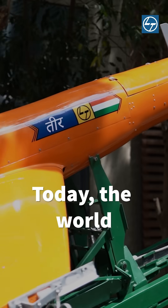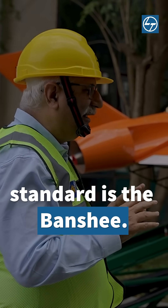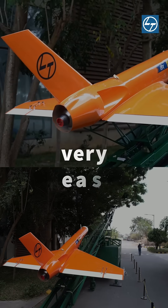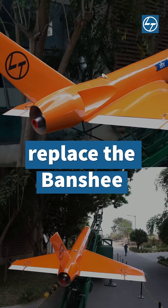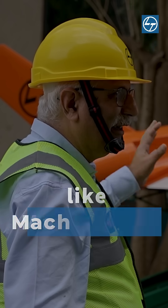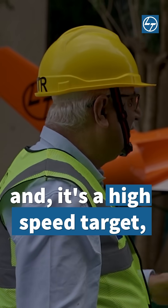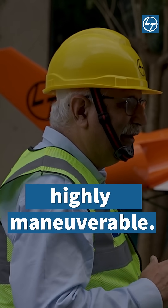Today, the world standard is the Banshee, and I think the Teal can very easily replace the Banshee in the global target market. This is something which can do something like Mach 3.3 to Mach 0.4 — it's a high-speed target, highly maneuverable.